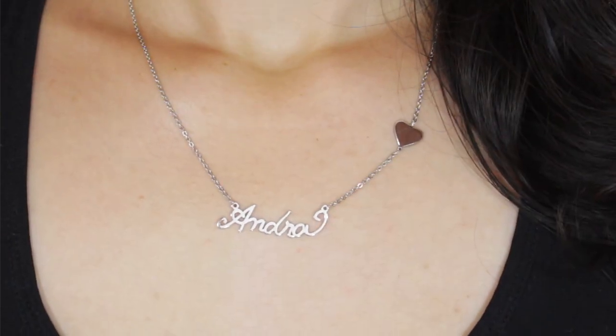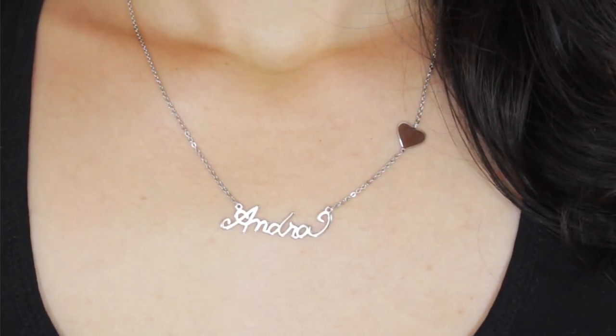I knew immediately I wanted my name — I always wanted a necklace with my name. So I was looking around trying to see what style I wanted; I was writing my name on a piece of paper seeing what looked better for me, and I came up with this one. I really really like how it turned out — it's exactly how I wrote it. I'll insert a picture so you can see it's literally the same.